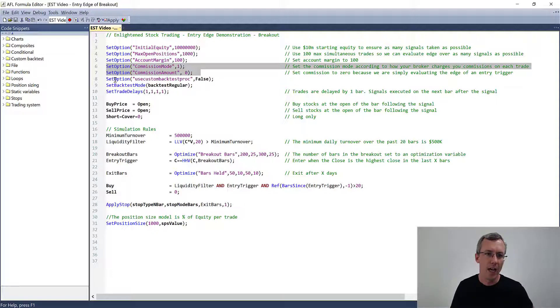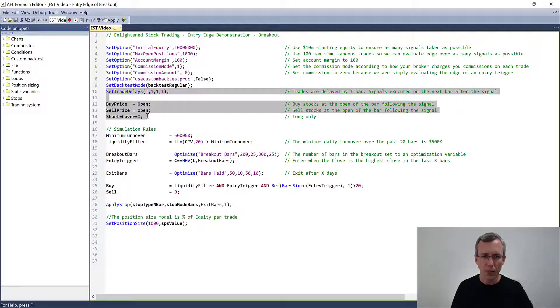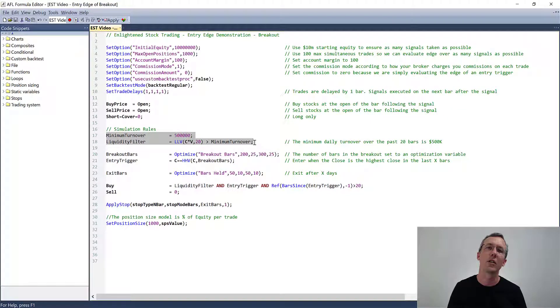I'm using a standard backtest and entering the day after the breakout. In order to make this somewhat realistic, I'm setting a minimum turnover of the stocks we're trading to eliminate tiny micro-cap or illiquid stocks, so this is representative of stocks you would actually trade. I've set a minimum daily turnover over the last 20 days of $500,000. That eliminates stocks that trade very erratically, so these are tradable stocks you'll be able to get in and out of without too much slippage.